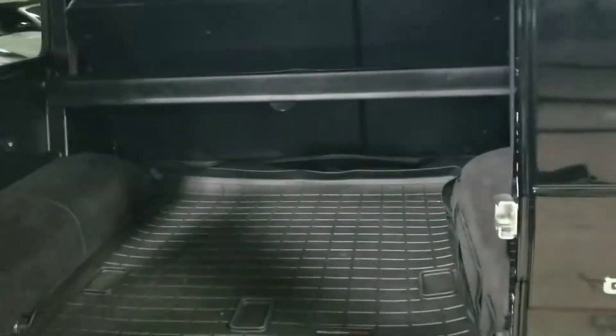I'm going to go ahead and pop the trunk. It's a very spacious trunk in this vehicle, and it has that privacy cover as well.